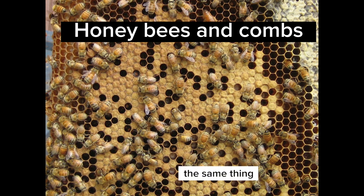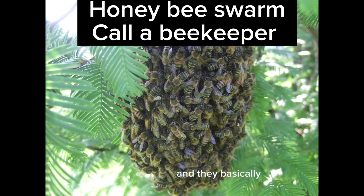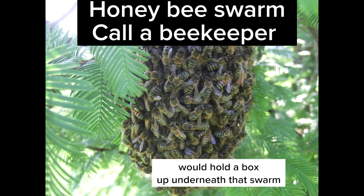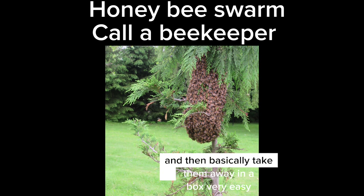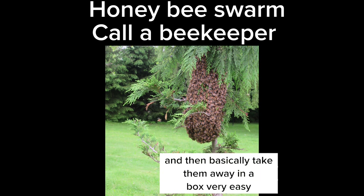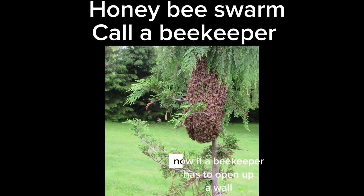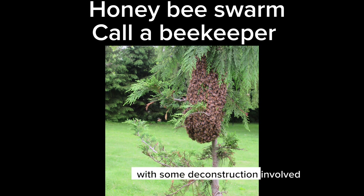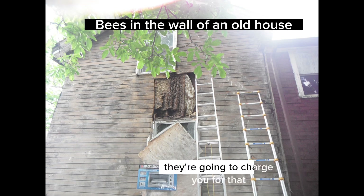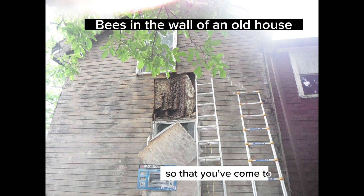If it's a swarm — the same thing, there's a photo of a swarm there — you can call a beekeeper and they would hold a box up underneath the swarm and shake the bees into it, then basically take them away in a box. Very easy. Beekeepers are always happy to get free bees. Now, if a beekeeper has to open up a wall with some deconstruction involved, they're going to charge you for that, but you discuss that before the work begins so that you've come to an agreed-upon price.